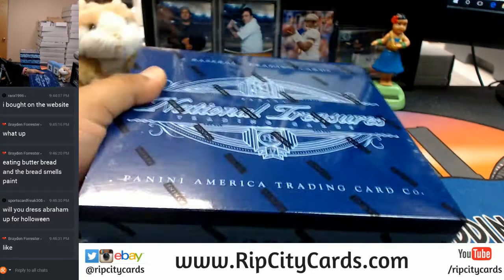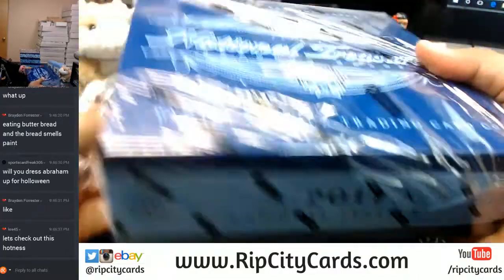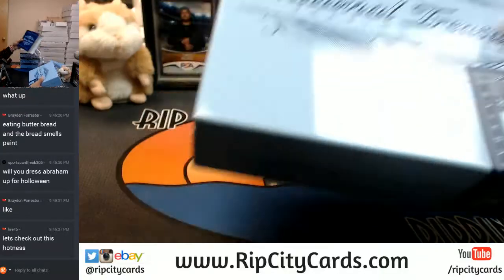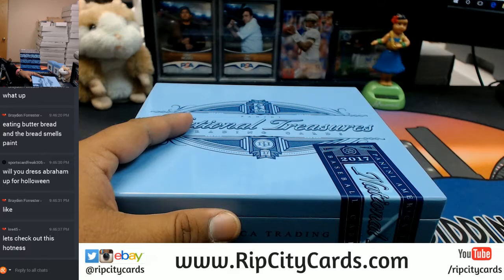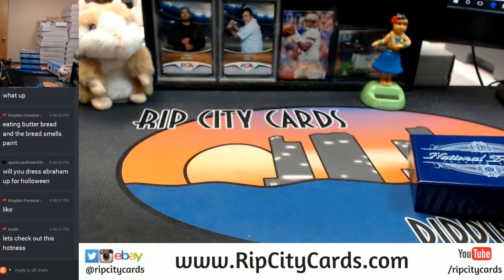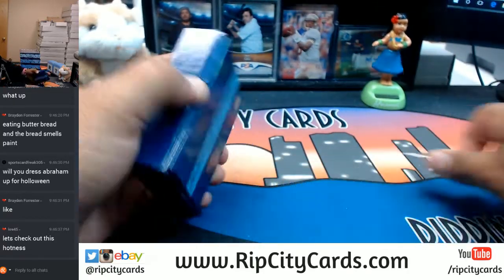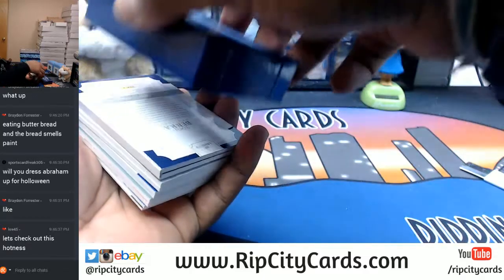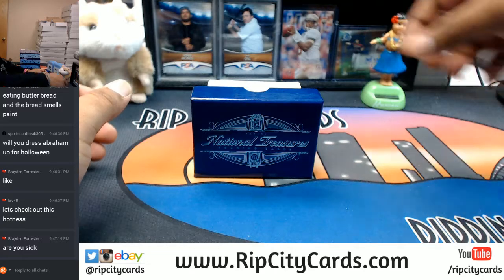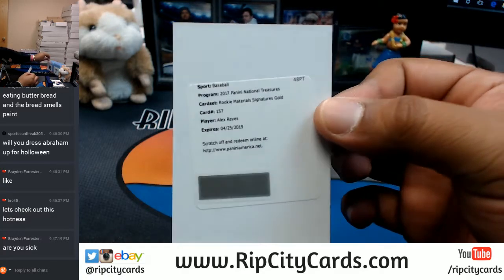Alright let's see what we have in this thing - let's check out this NT Baseball. I am a little sick but I'll be alright. Alex Reyes with the rookie material signature gold - I believe that's a Cardinal.